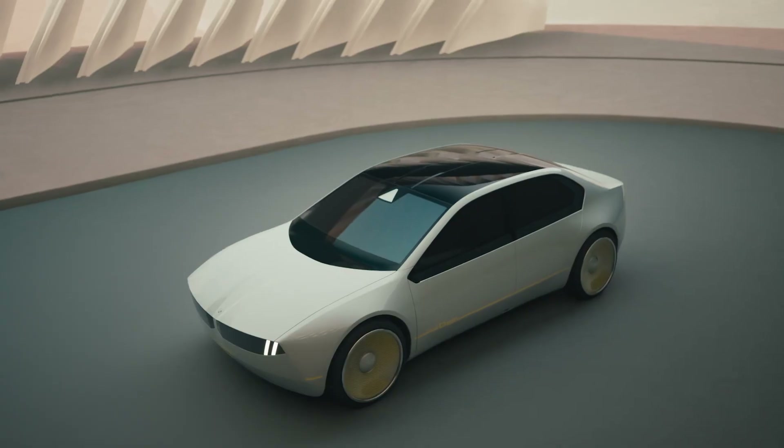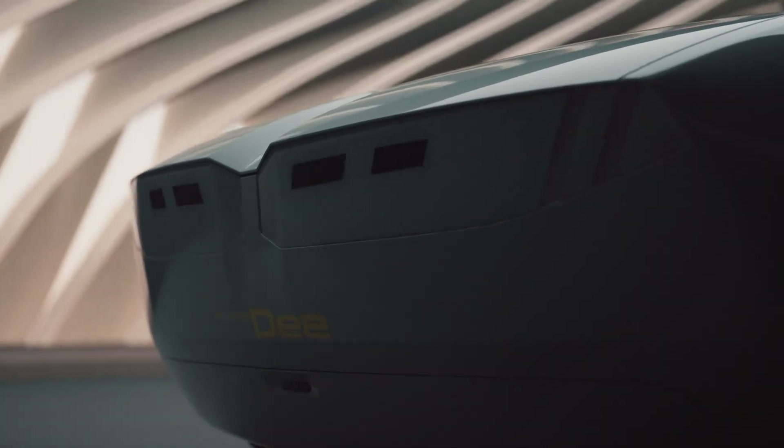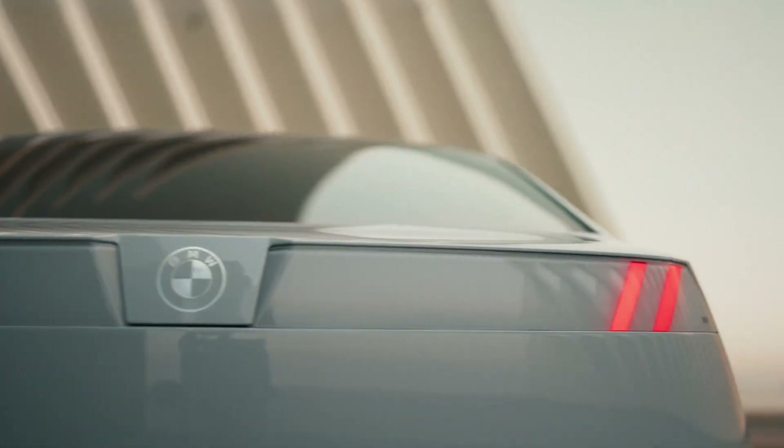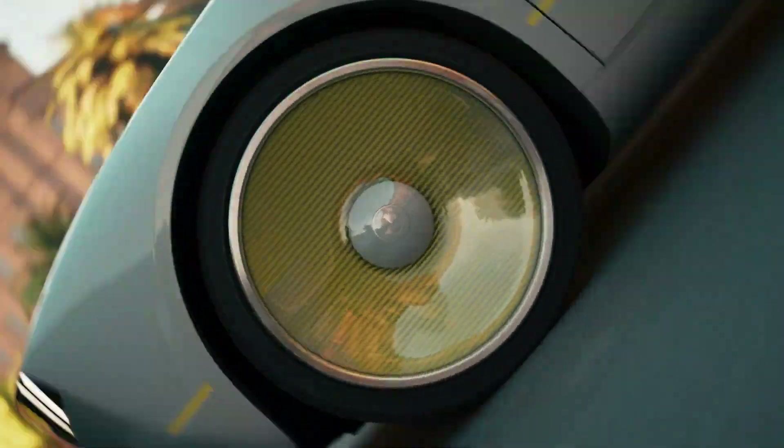The iVision D features a sleek, minimalist design and a full suite of digital interfaces, including an advanced heads-up display that spans the entire width of the windshield, augmented reality capabilities, and a voice-controlled personal assistant.